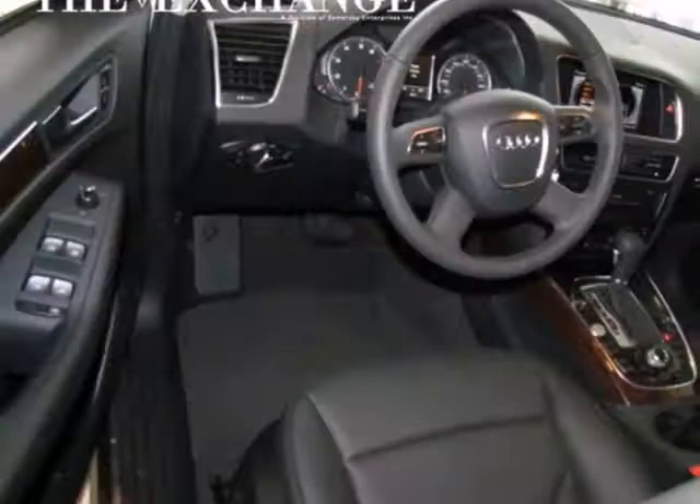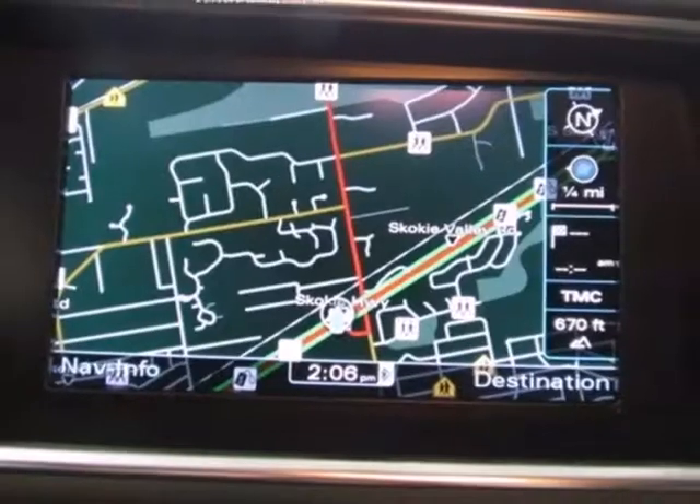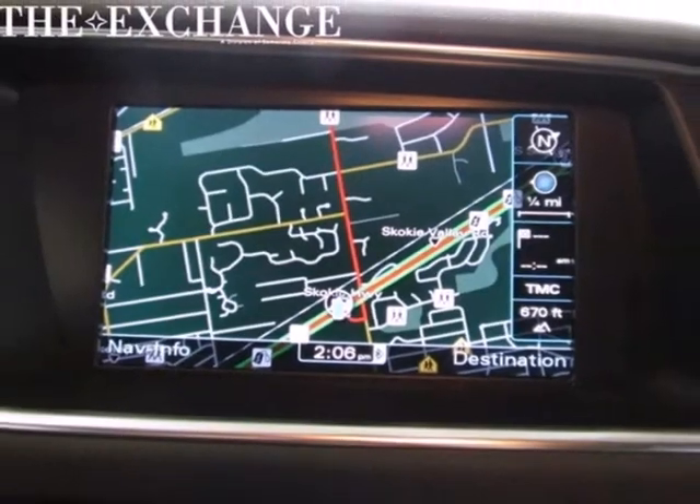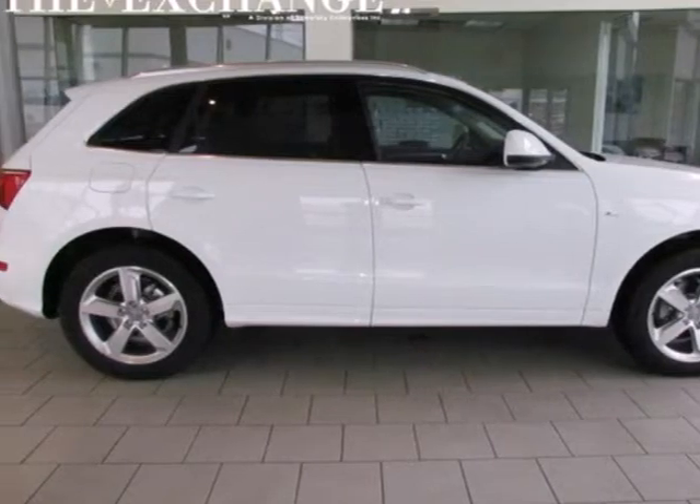Convenience is delivered with heated turn signal mirrors, climate control, steering wheel audio controls, and keyless entry. Make your presence known in a stylish SUV. Test drive this Q5 today.